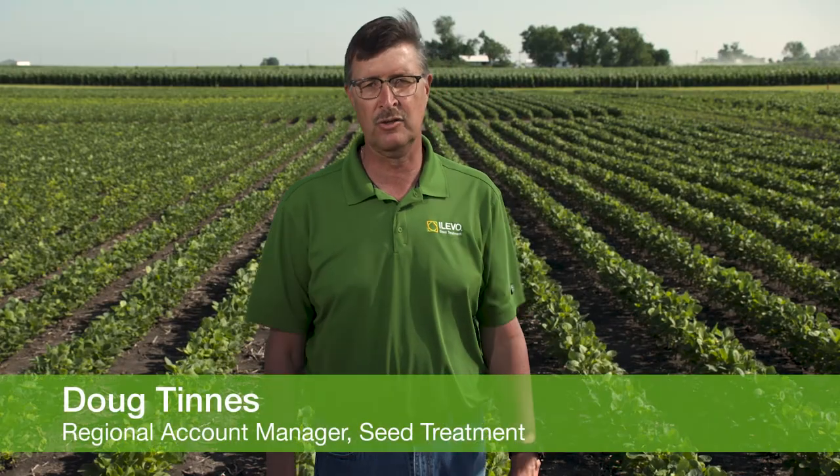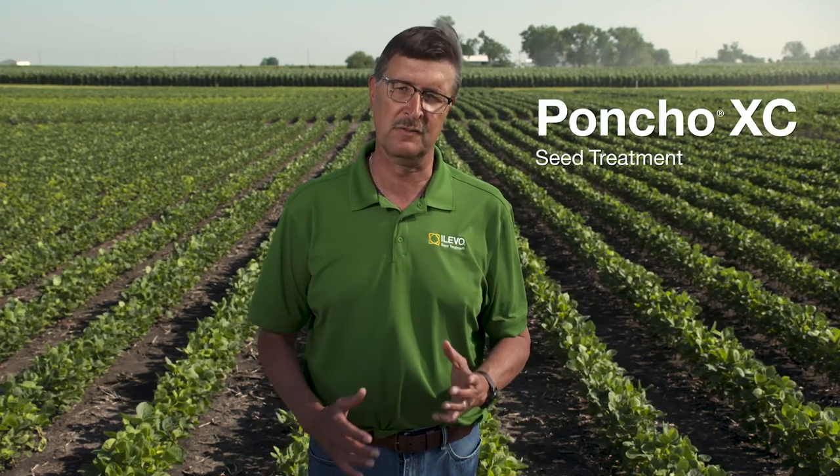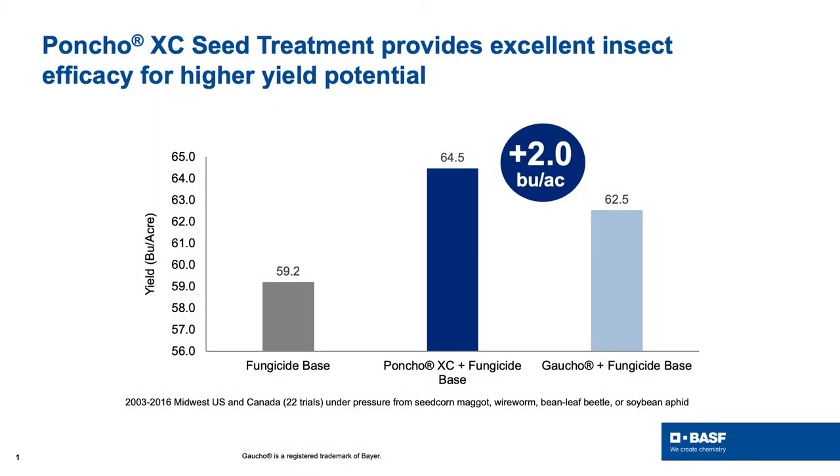Another product I want to talk about is Poncho XC — a brand new insecticide we're offering for cereals and soybeans. You might think, why Poncho when you can buy generic imidacloprid cheaply? Consider that over 50% of corn acres in North America are being treated with Poncho today because of its superior below-ground control on seed corn maggots, wireworms, and white grubs. Above ground, we get better aphid control, good bean leaf beetle control, and it's a one-can solution you can now offer alongside Obvious Plus.